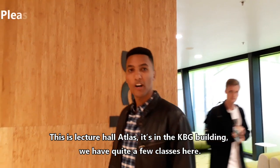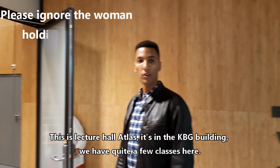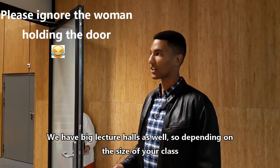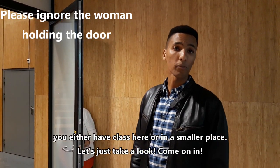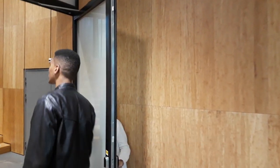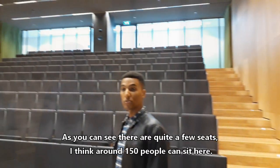This is lecture hall Atlas — it's in the KBG building. We have quite a few classes here. We have big lecture halls as well, so depending on the size of your class, you'll either have class here or in a smaller place. Let's just take a look — come on in.